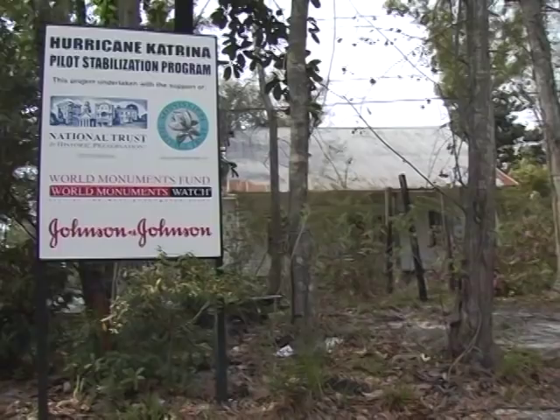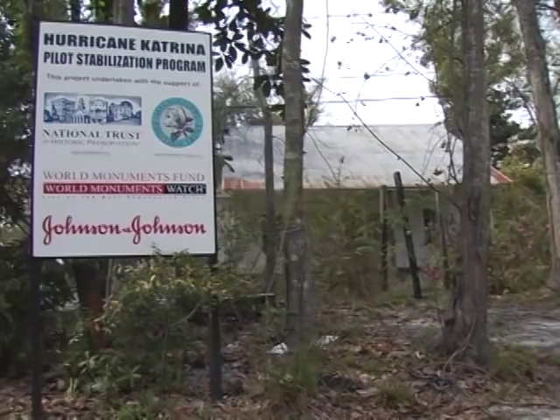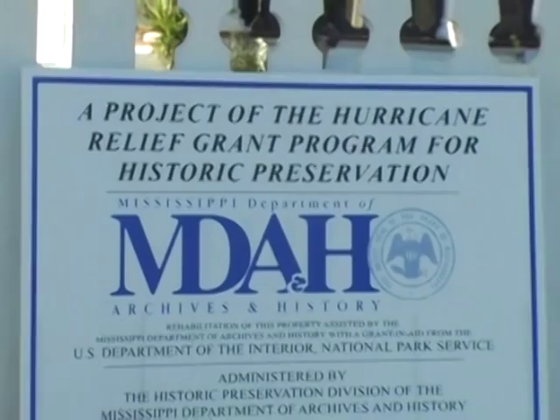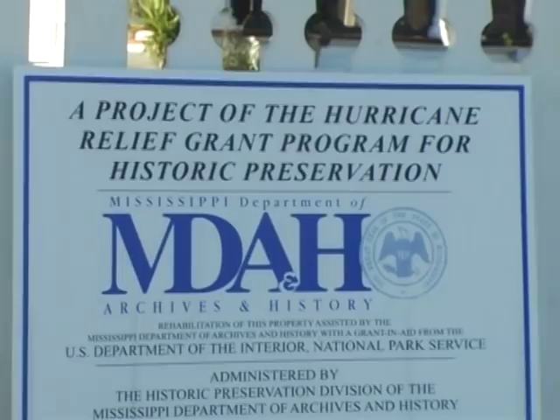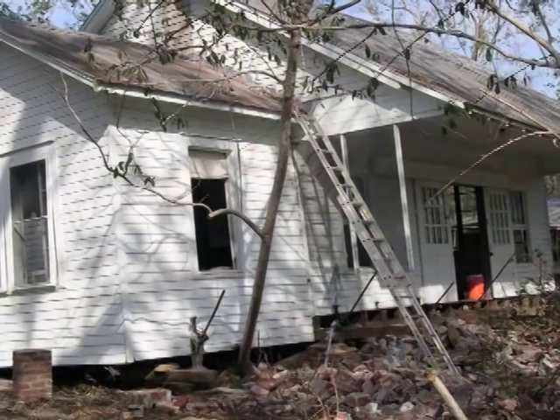More help arrived in the form of the Mississippi Heritage Trust Pilot Stabilization Program and the Mississippi Department of Archives and History's Hurricane Relief Historic Preservation Grant Program. The department's aim was to identify and preserve historically and culturally significant structures damaged but not destroyed by Katrina. Preserving the home of the coast's most famous artist is one of several hundred ongoing projects.